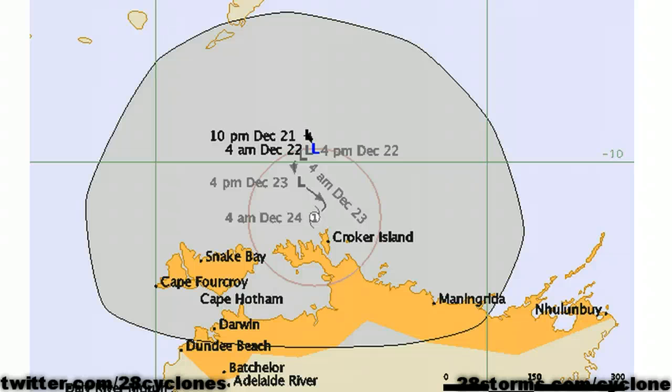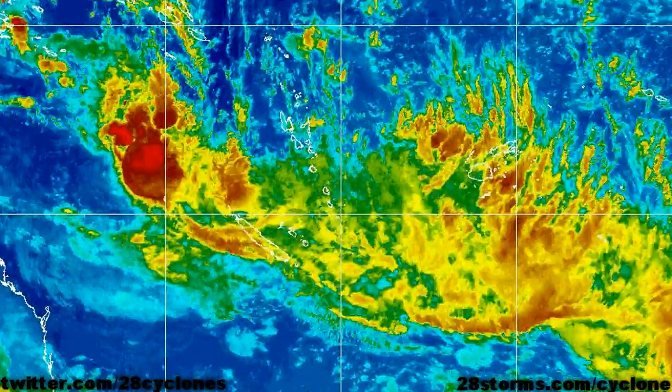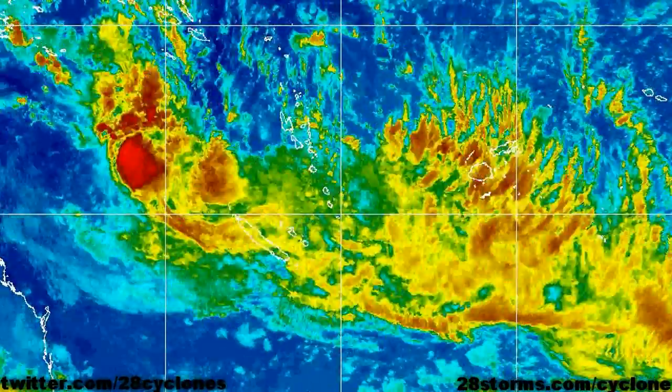As we can see, the forecast really does not call for much in the way of any significant movement over the next few days, but gradual intensification into a Category 1 cyclone is forecast. As we take a closer look at Tropical Cyclone FINA on the latest enhanced infrared satellite animation, we can still make out that there is a lot of convection associated with this cyclone.